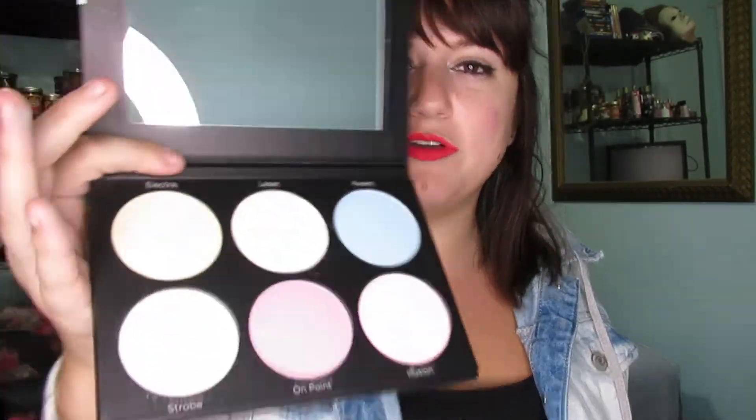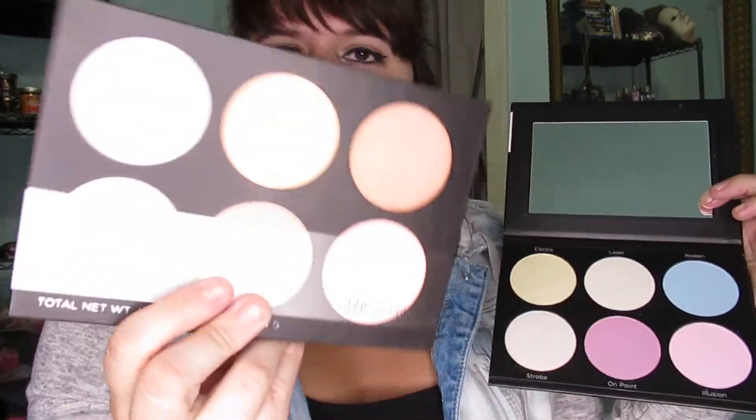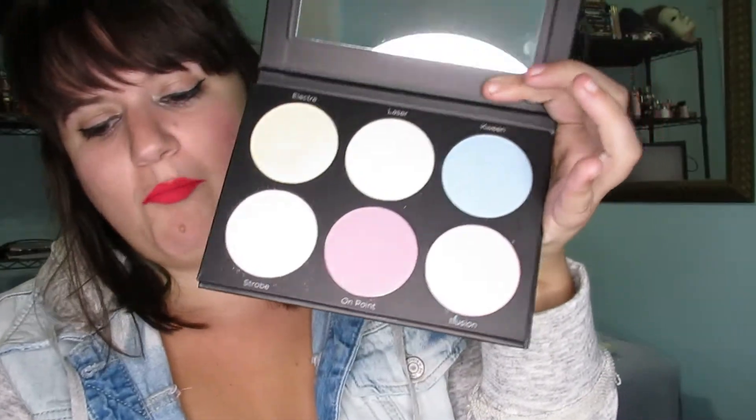I want to give a special shout-out to BH Cosmetics for these highlighters, because you get a whole ton and they come in really nice versions. This one is the black version and this one is just the Spotlight one with general colors. These are super pigmented and I definitely recommend buying them — they don't cost a fortune, and they're sold at Ulta and on BH Cosmetics' website.